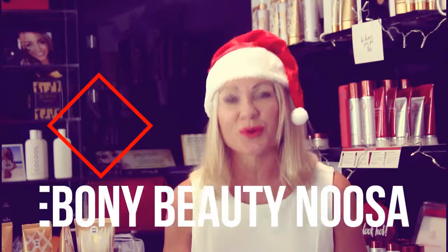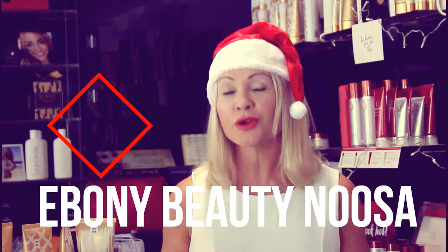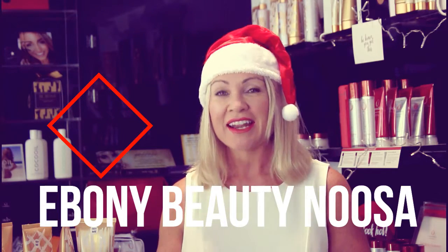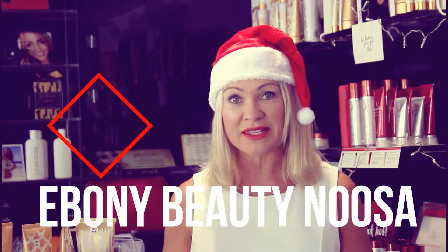Welcome to Ebony Beauty Bits Christmas series, where I'm going to showcase the top five things you can buy as a gift for Christmas from the fabulous Ebony Beauty. A lot of us don't even think of hitting the local beauty salon to buy Christmas gifts, but I'm here to teach you how you can shop smart at beauty salons, especially at Ebony Beauty Noosa. Let's have a look at our top five things to buy for Christmas.